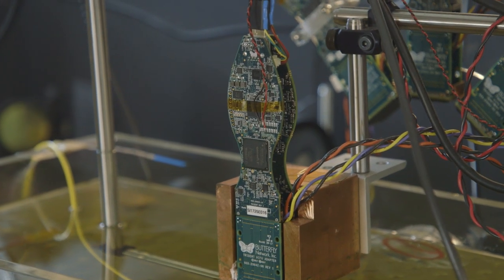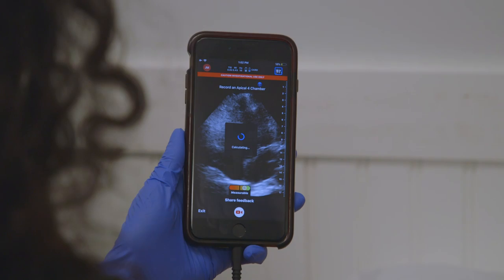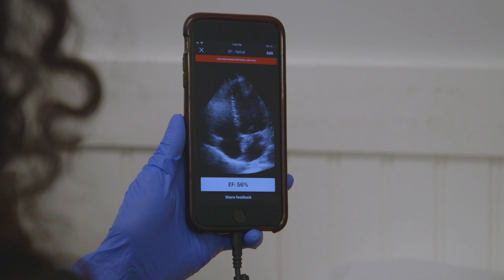Imagine a scenario where you have a pain in your child's stomach or abdomen — you can just point the device, press a button, the image is acquired and sent to your physician via your cell phone, and within five minutes, your physician can tell you if there's a major issue or not.